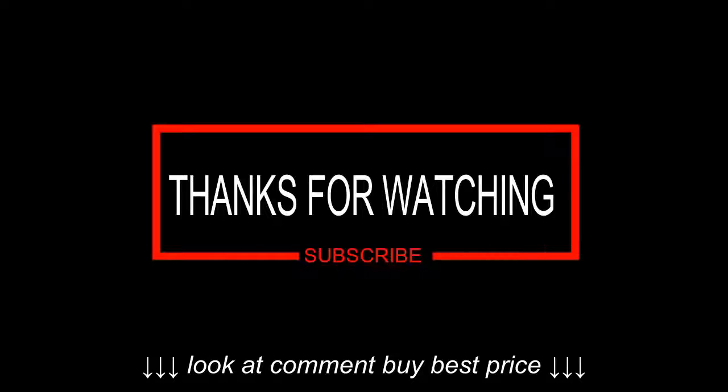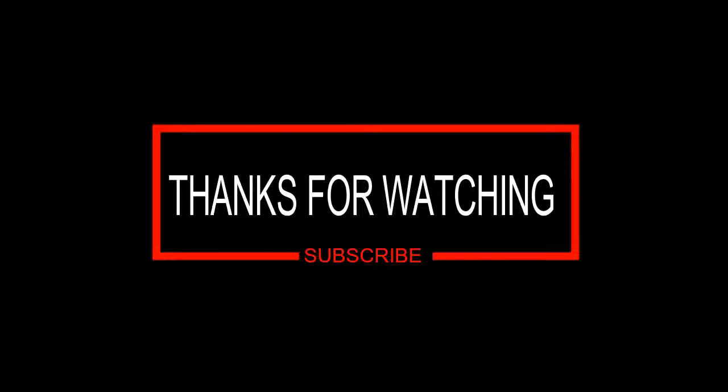If you like this video, subscribe to my channel and put a comment below. Bye.